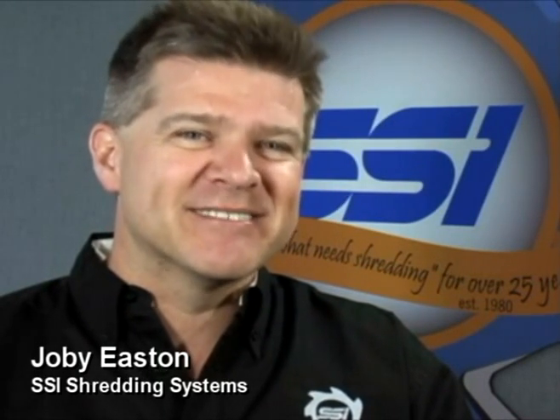Hi, my name is Joe Easton and I'm the Sales and Marketing Director here at SSI Shredding Systems in Wilsonville, Oregon. This month, instead of a shred of the month, we're going to have a crush of the month — or squish of the month, you might say — and we're featuring the Crusher. It's our new mobile scrap compactor and it's a neat product and we're excited to show it to you.